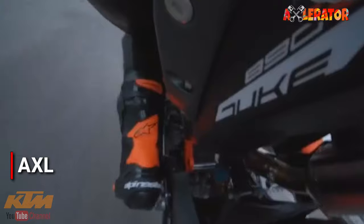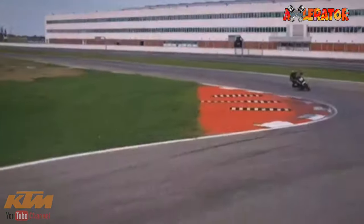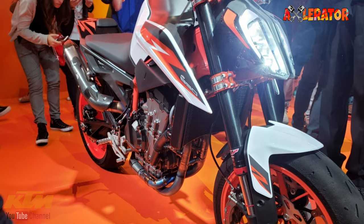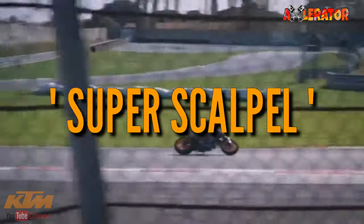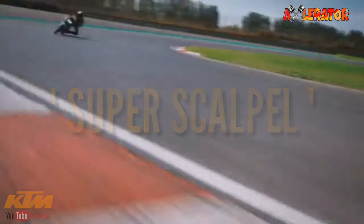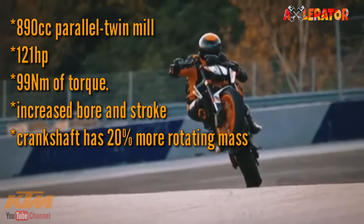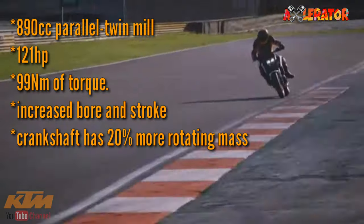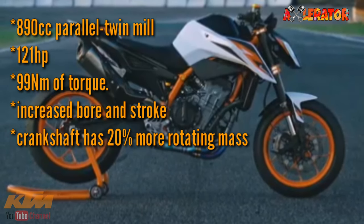Hi guys and welcome to another video. The bike was first seen by the motorcycle world during the EICMA show in Milan back in November of 2019. Dubbed as the super scalpel, the 890 Duke is equipped with an 890cc parallel twin engine that produces 121 horsepower and 99 newton meters of torque.